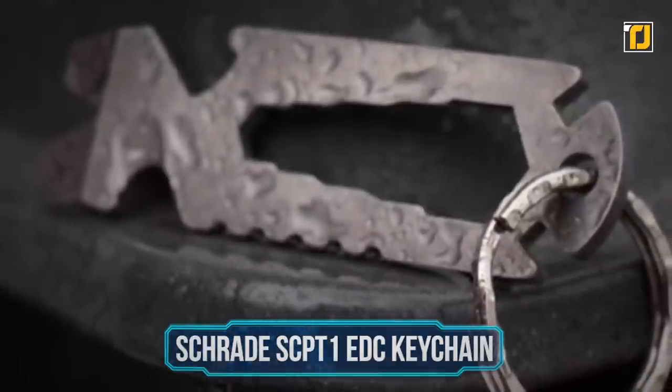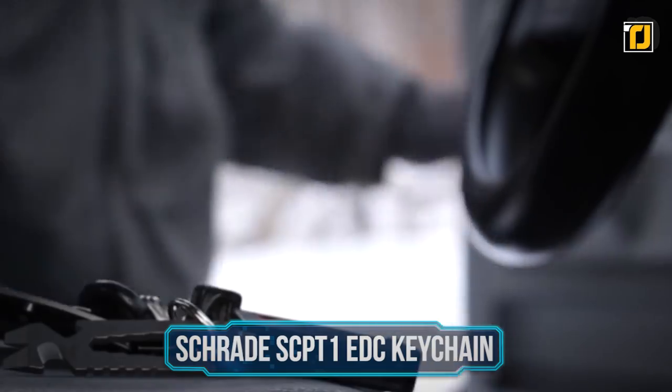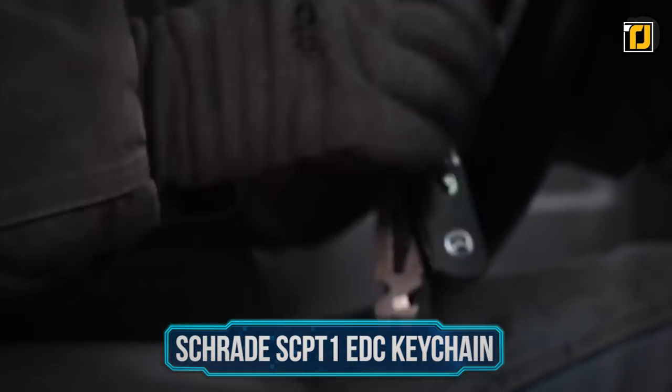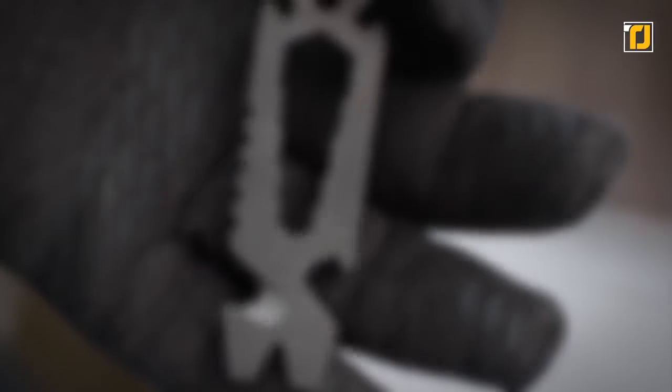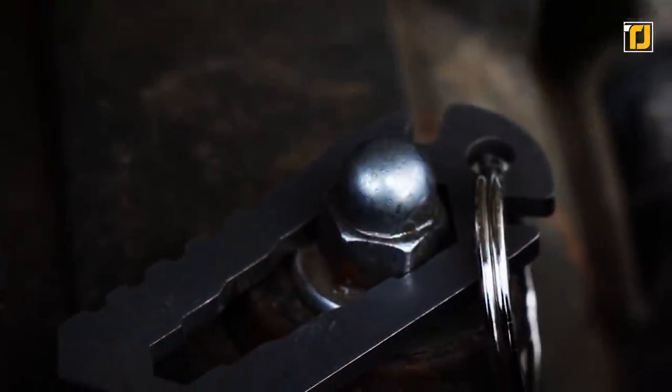Number 9: Schrade SCP-T1 EDC Keychain. The Schrade SCP-T1 is a multi-functional keychain pry tool, which is sleek, compact, and lightweight, designed for everyday carrying on your keychain. The SCP-T1 is a handy tool ready to perform a variety of utility tasks.